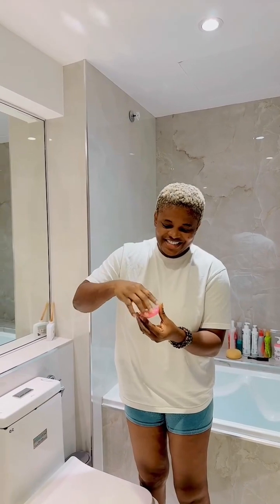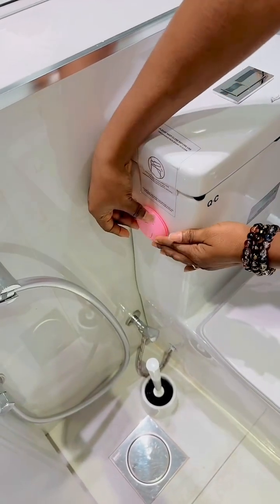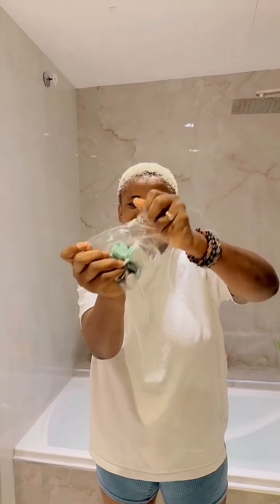I actually bought two, so if I want I can put one in my room, but no need - I'll keep the second one for her as well. Then I got these clips.